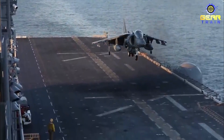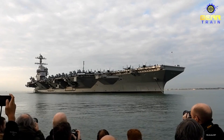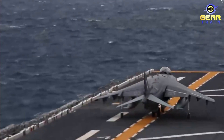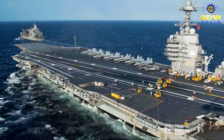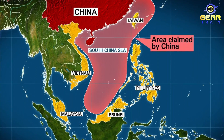However, the deployment of the carrier also highlights the potential risks and challenges associated with its use. In particular, the carrier's high cost and technical complexity make it a vulnerable target for enemy forces, and any conflict involving the carrier would likely result in significant casualties and damage. Additionally, the deployment of the carrier in sensitive regions such as the South China Sea could also exacerbate tensions and increase the risk of conflict.